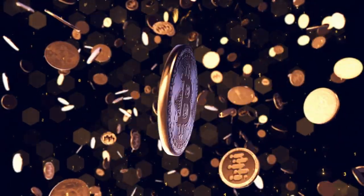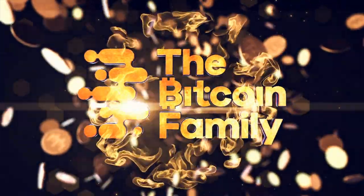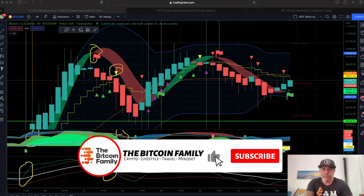Let's quickly jump into the charts, because we have a beautiful moment in history. We just had the close on the first of November — the opening of the new month on the monthly charts. Let's quickly see what Bitcoin could be doing in November.